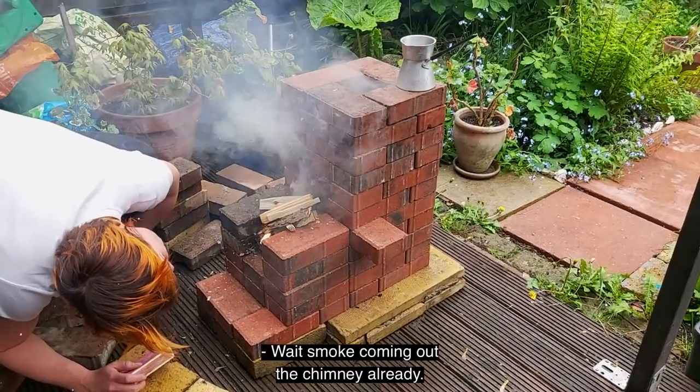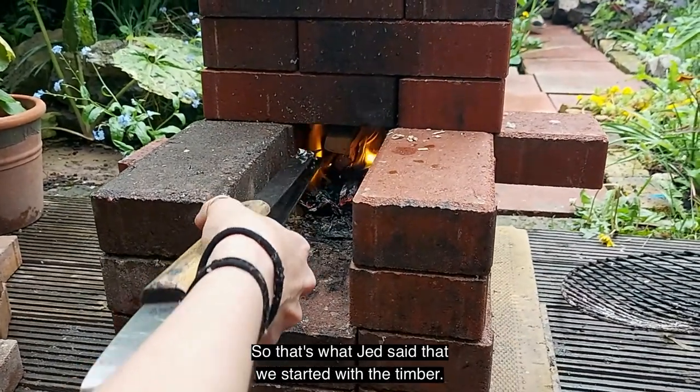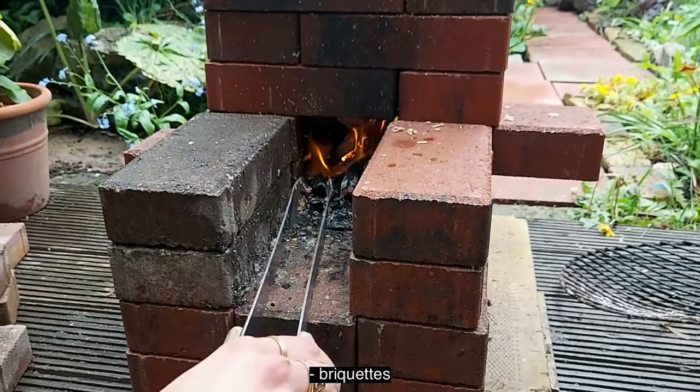Smoke is already coming out the chimney — looking pretty good in there. We start it with timber, and then when it's going really well, that's when you start with the briquettes.